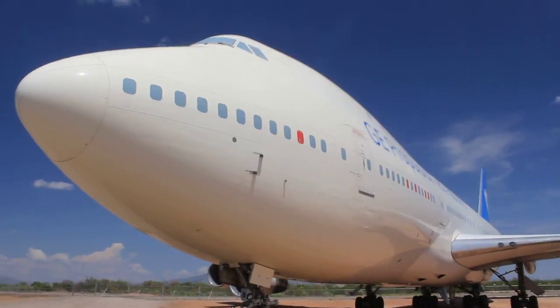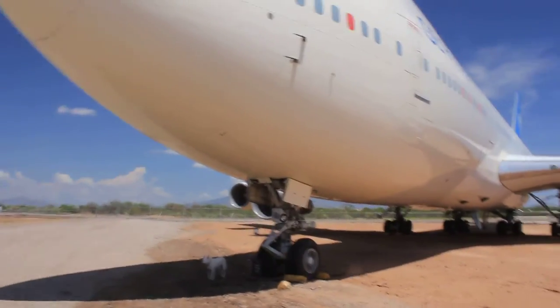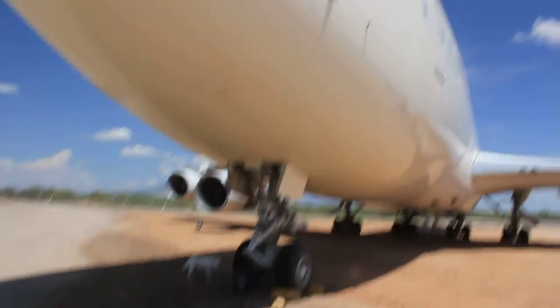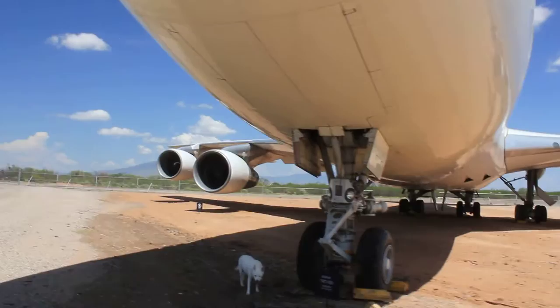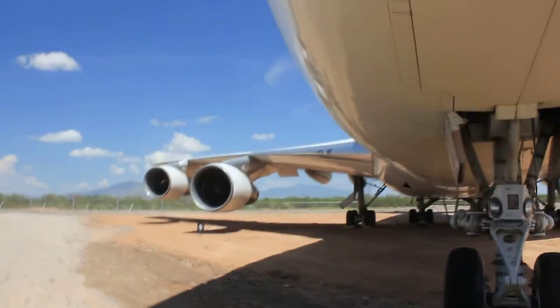This nose on the cargo version opens up. Lufthansa still loves this aircraft — still flying it. I think they have the 8. I think they retired all their 400s, but I think they might even bring them out of retirement. They're not going to bring the Airbus 380s out of retirement.